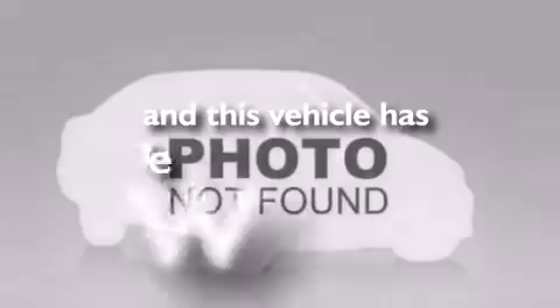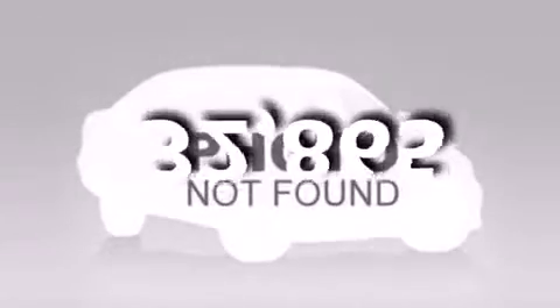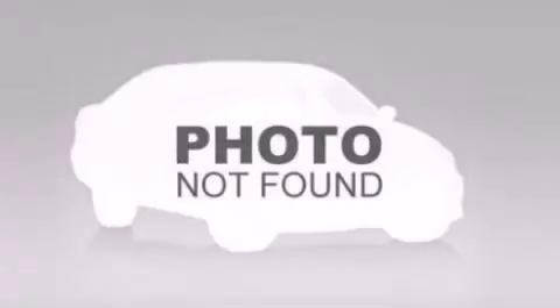This vehicle has less than 33,000 miles. Call now to find out how you can own this breathtaking vehicle.